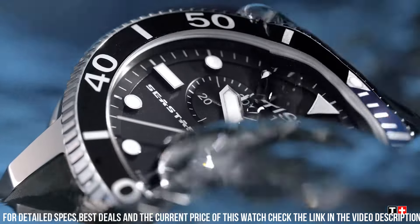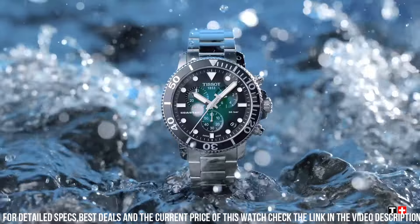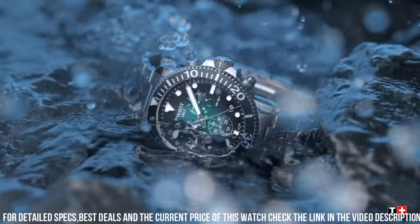Powermatic 80.111 Automatic movement, containing 23 jewels, beating at 28,800 VPH, and has a power reserve of approximately 80 hours.